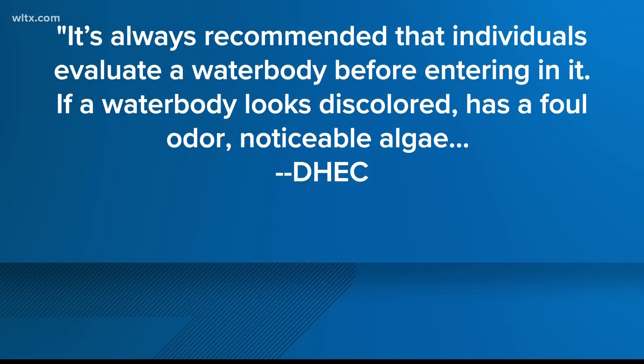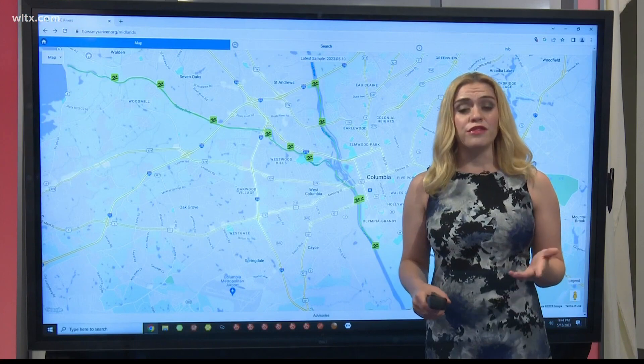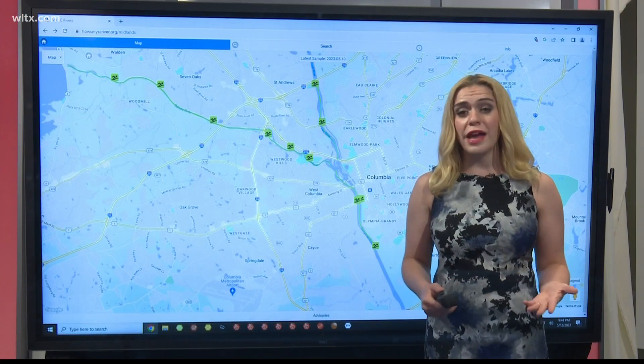DHEC says: "It's always recommended that individuals evaluate a water body before entering it. If a water body looks discolored, has a foul odor, noticeable algae, or dead fish or other animals, it's advisable to not enter the water or allow pets or animals near that water."